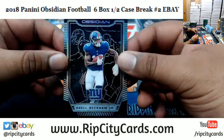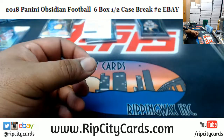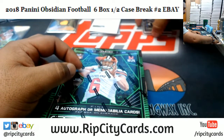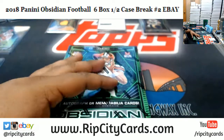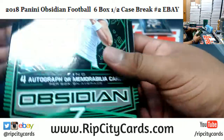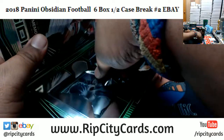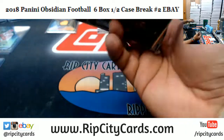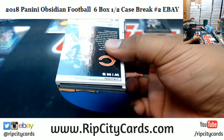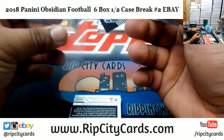Odell Beckham Jr., numbered to 25 for the Giants. You know they call me Cardboard Moses for a reason, baby — I did not name myself Cardboard Moses, it was given to me. Or I should say, I earned it by leading my people to the promised land. This is box three now. Larry Fitzgerald of the Cardinals, numbered to 100.